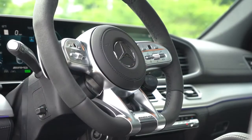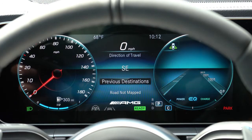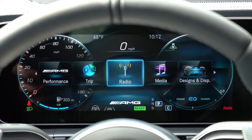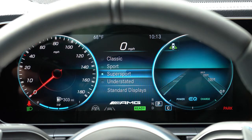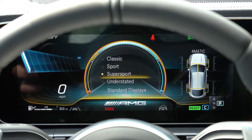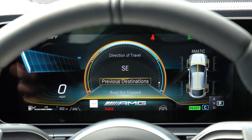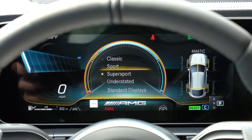Once started, there's a 12.3-inch digital gauge cluster that's completely customizable using the steering wheel mounted controls. You can check outside temperature, range until empty, Trip A and B, and radio settings. My favorite part is the Designs & Display tab, where you can customize the look of the gauge cluster — options include Super Sport, Understated, Classic, and Sport. I love that Mercedes-Benz does that.